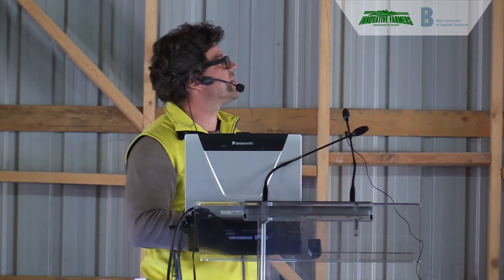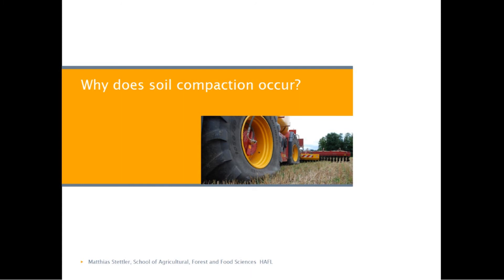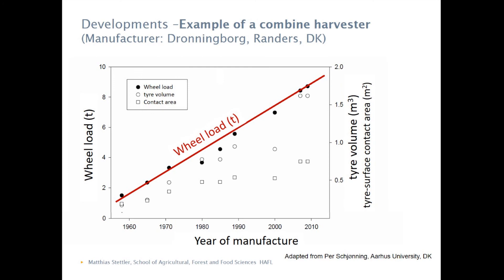You won't realize it — that's the difficult thing about subsoil compaction. If we look at the wheel loads, the development of the wheel loads — the red line — we started around 2 tons per wheel in 1960 and now we go up to 10 tons and even more than 10 tons per wheel. It's not per axle, it's per wheel.